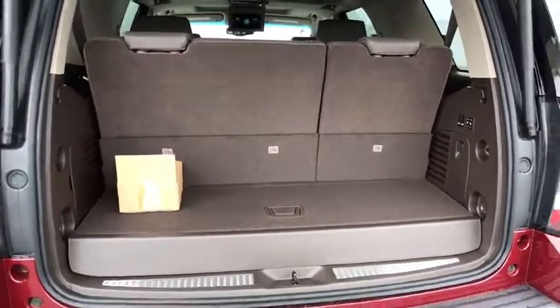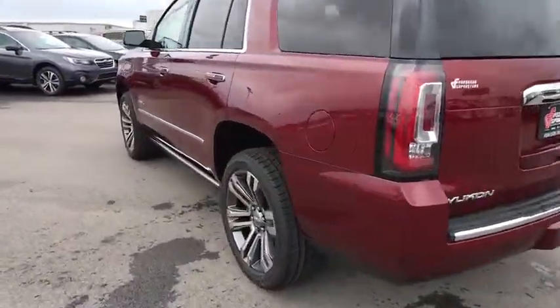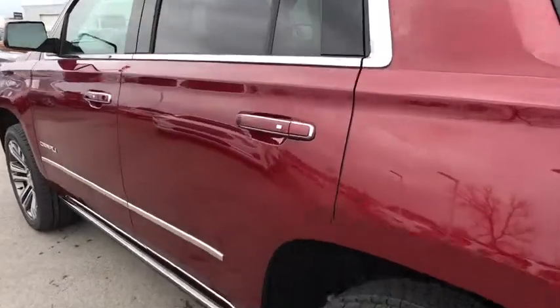Power liftgate, power passenger seat, leather wrapped steering wheel, Bluetooth, adjustable steering wheel, power steering, aluminum wheels, floor mats, four-wheel disc brakes.